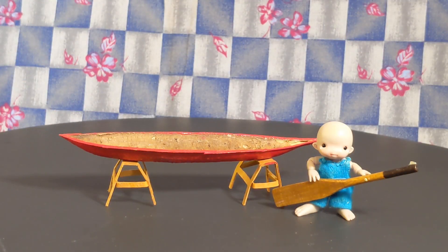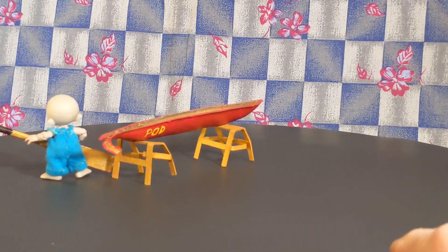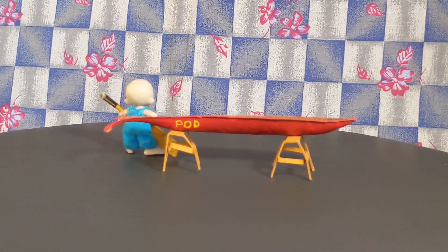In one of my videos, Umby finds a seed pod. He takes it home, he paints it, he gets an oar, it becomes his kayak. He calls it 'The Pod.'